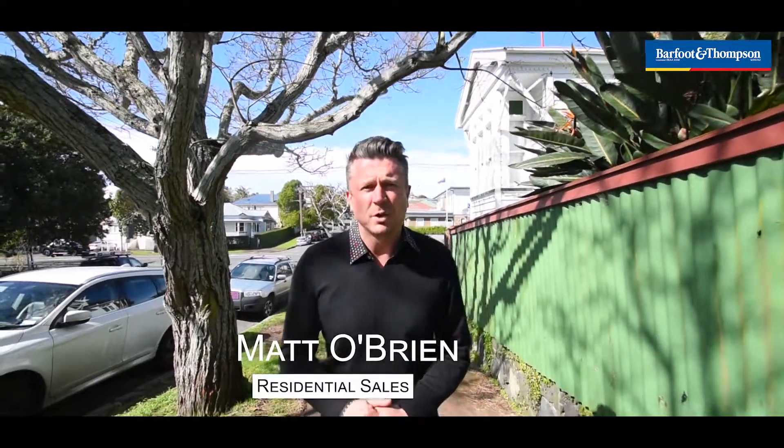G'day, I'm Matt O'Brien from Barfoot & Thompson. Welcome to Greylyn. Today I'm showing you 2 Dryden Street. She is an absolute diamond in the rough — she's gorgeous.